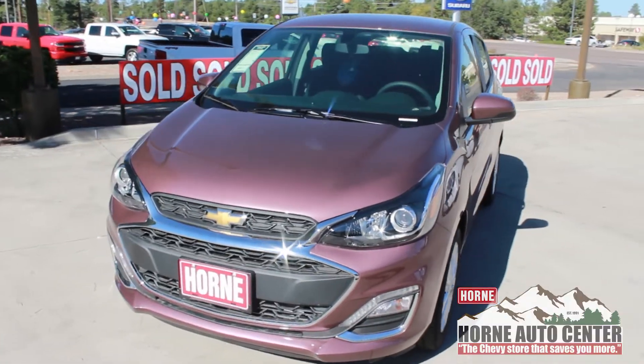I'm sitting inside this newly designed, cute little 2019 Chevy Spark in the new passion fruit color. It's just the cutest thing ever.